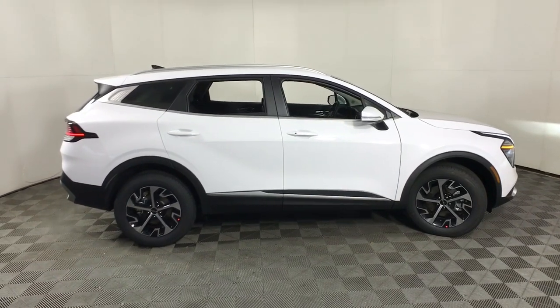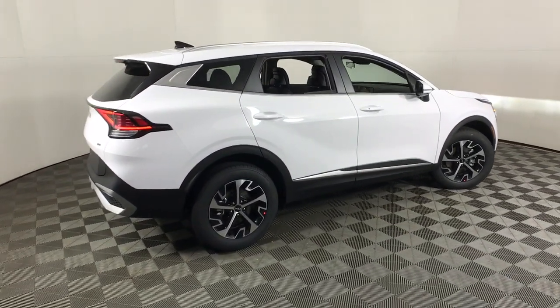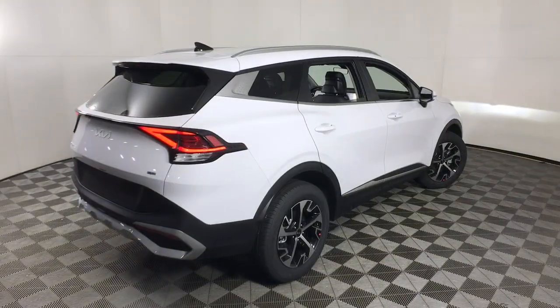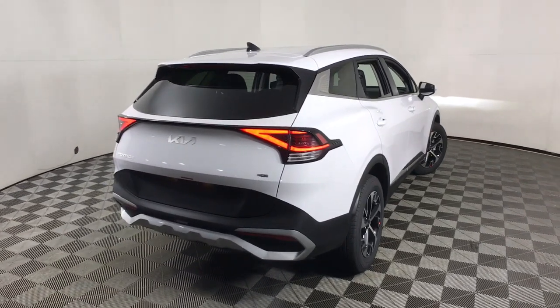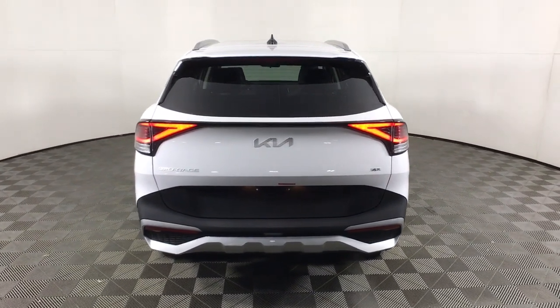These are just some of the great options this vehicle comes with: pre-collision system, lane departure warning, all-wheel drive, navigation system, keyless entry, lane keeping assist, remote engine start, keyless start, premium sound system, satellite radio.